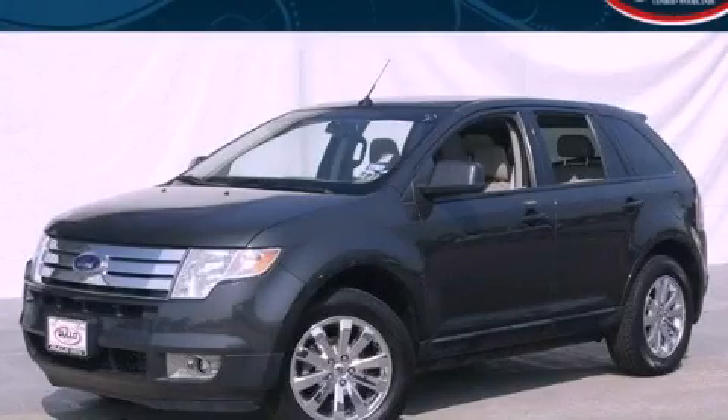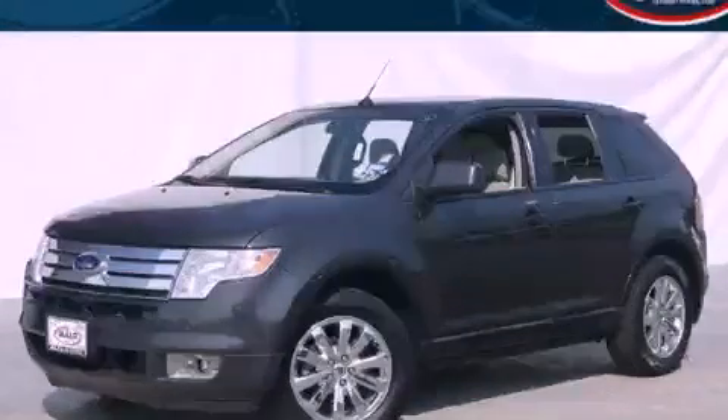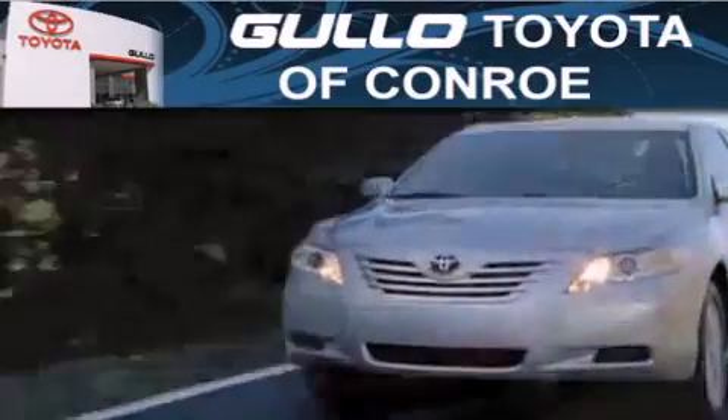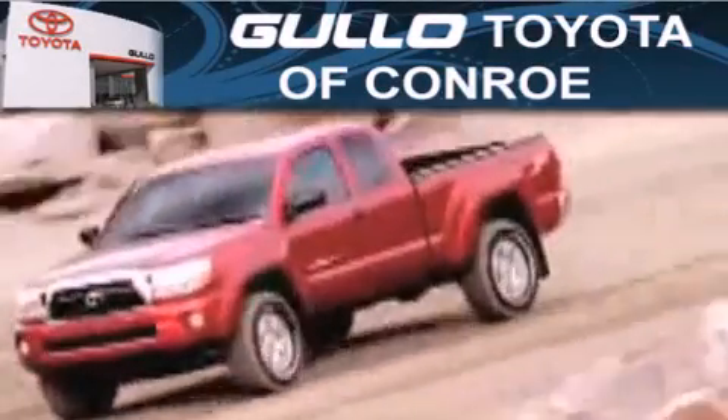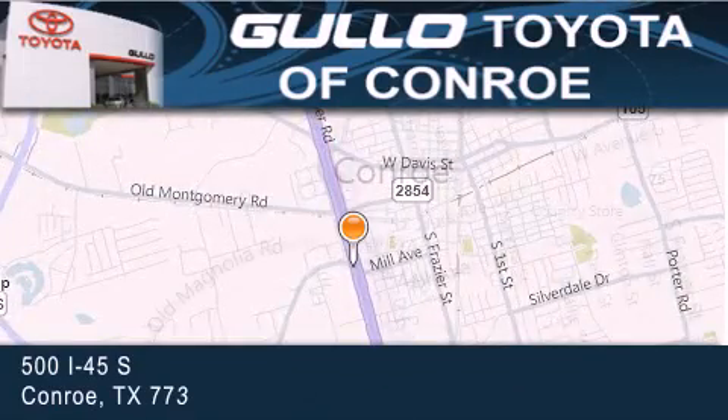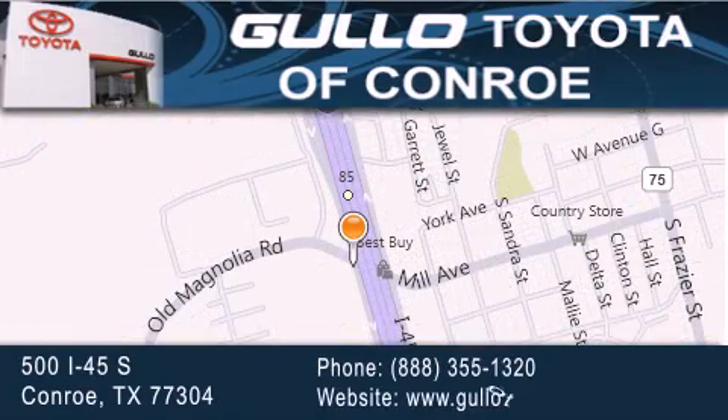We hope you found this video informative. Please contact us today. Golo Toyota is located at 500 I-45 South in Conroe. Our goal is to exceed all of your expectations to ensure that you will return for future visits.